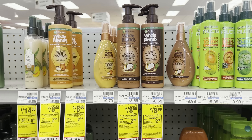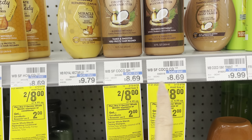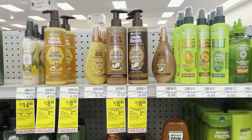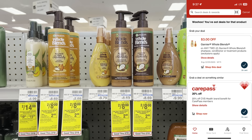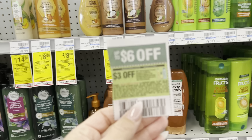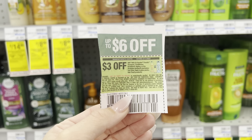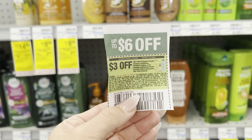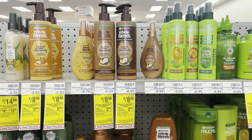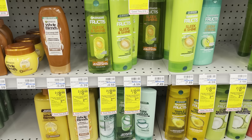Garnier Whole Blends sulfate-free are included in the deal. Regular price they're over $8 each, but they're two for $8 this week. Buy two, get a $2 ExtraBuck. Clip the $3 off two digital coupon — you'll pay $5 and get back a $2 ExtraBuck, making them $1.50 each. There are also $3 off two coupons from the 2/5 Save insert. If the paper and digital stack, I'll pay $2 and get back a $2 ExtraBuck — so over $17 worth of hair care for free.